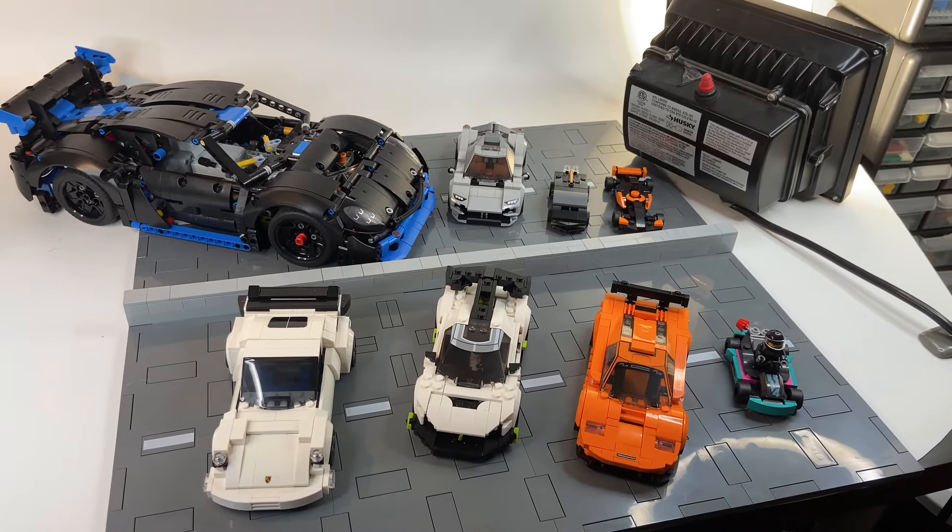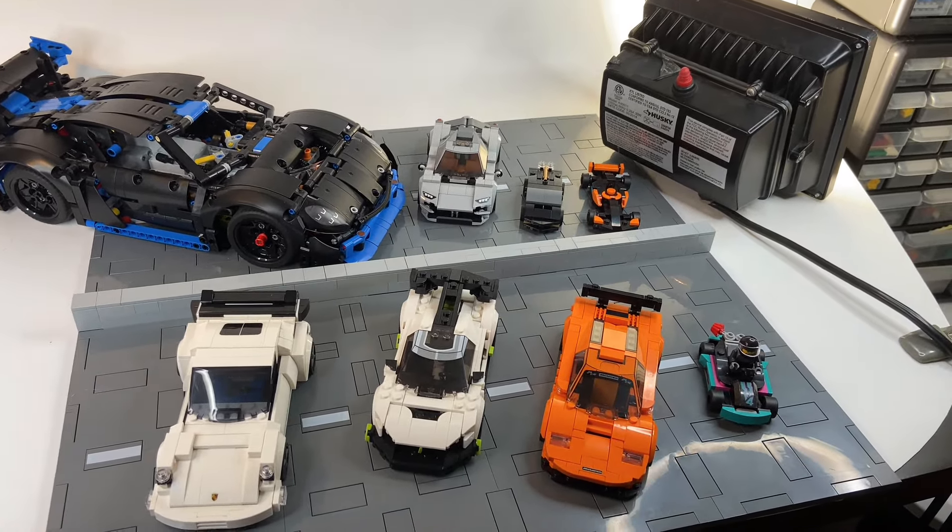For the past 50 days, I've been building LEGO cars, and here are some highlights of the past 50 days of things I've done.